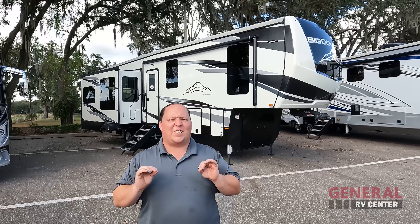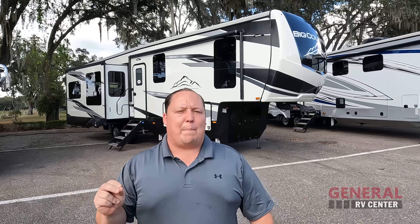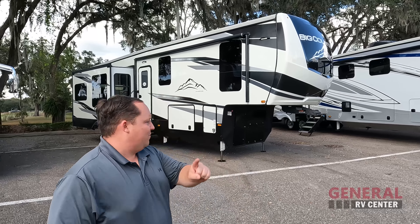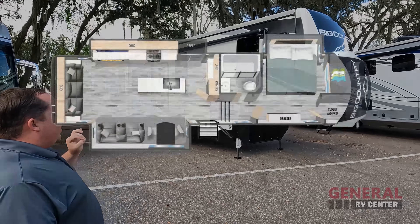Hey everyone, I'm Matt. Welcome back to another video. Today I am super excited. We are taking a look at an awesome, luxurious fifth wheel. This might be the perfect fifth wheel for couples for the year 2022. This is a 2022 Heartland Big Country Model 3155RK.